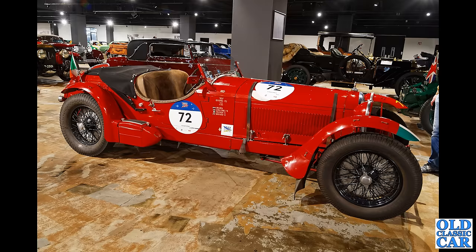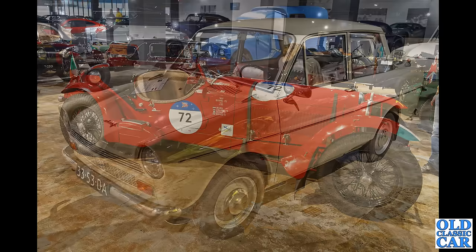Back to Italy now — we have a glorious red Alfa Romeo, this time an 8C 2300 Spider. This one looks like it gets used quite regularly, which is always good to see. It's always a shame to see cars just sat in museums not doing anything.